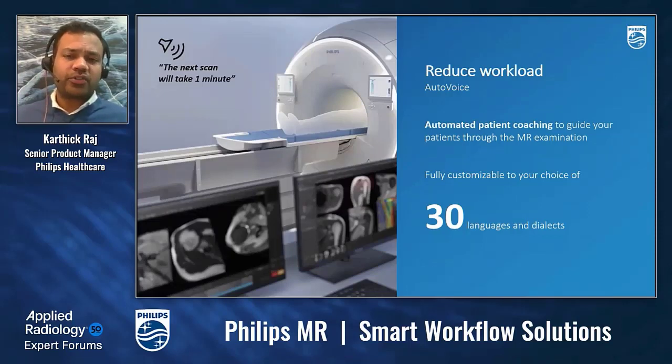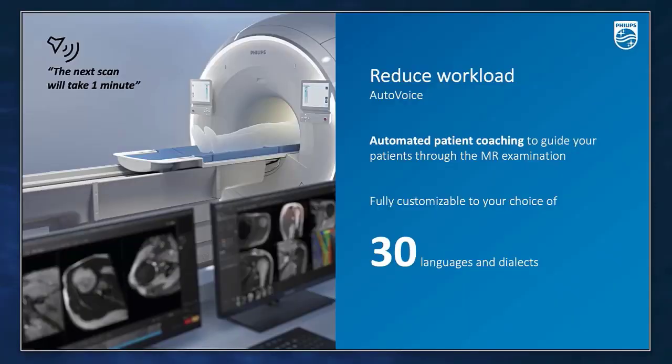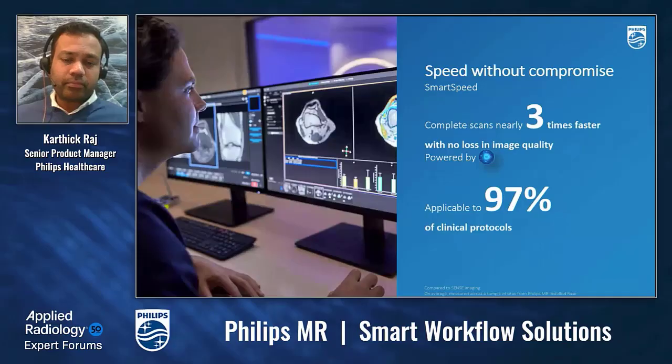The next feature is Auto Voice, which reduces technologist workload by automating patient coaching and guiding patients throughout the MR exam. Auto Voice provides useful information in real time to the patient during the entire course of scanning — like table movements, breath hold, timing of sequences, etc. This can be customized as per your needs, and by default it comes with 30 different languages. With Auto Voice, you can let the system handle all necessary communication with the patient, freeing up your time for more valuable tasks.